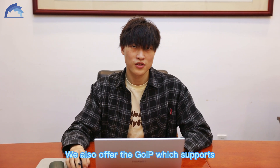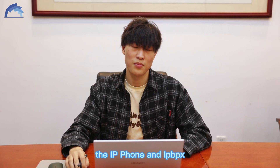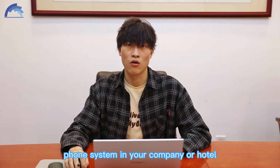We also offer the JOIP, which supports voice calling traffic, the IP Phone and IPBX, which supports building up your own phone system in your company or hotel.